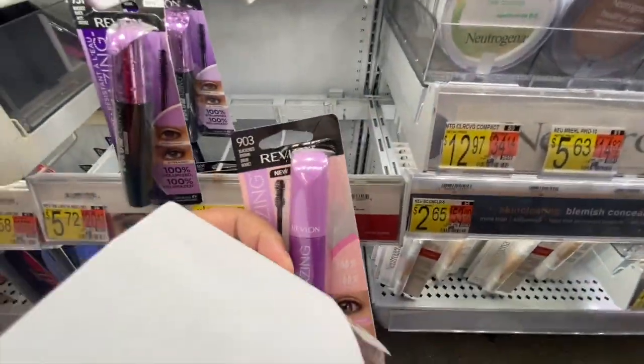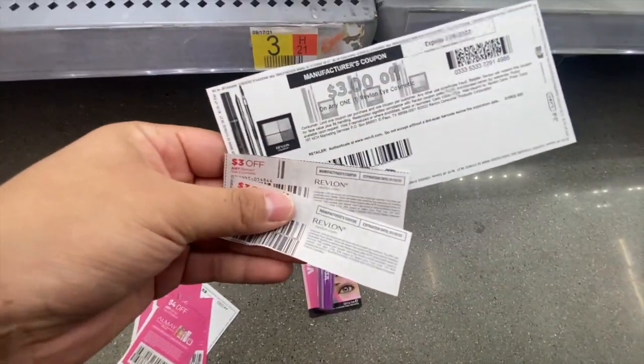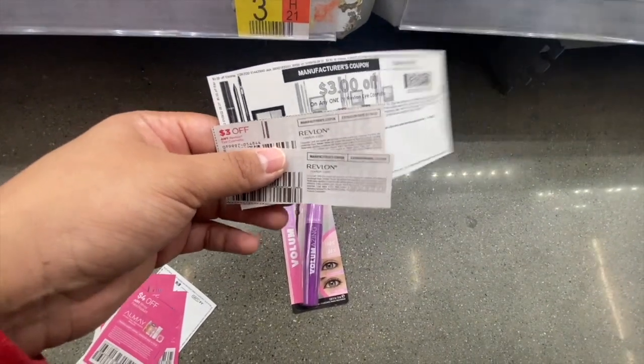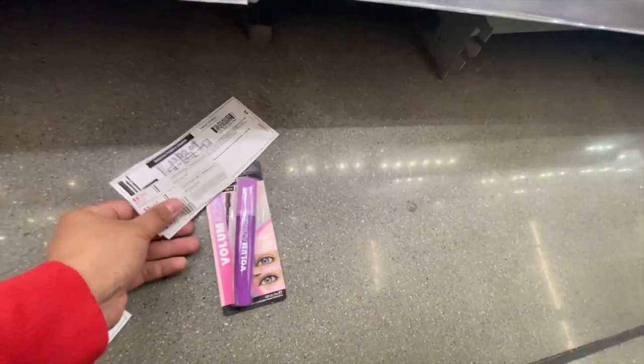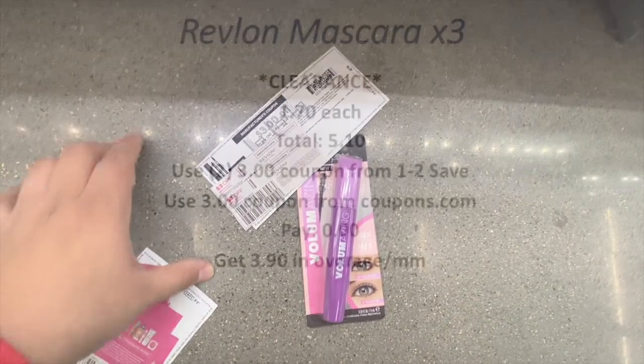First I came to the makeup section to see if they had any more clearance items, and they still had quite a bit. First item I'm picking up are three of these Revlon mascaras for a dollar 70. Three of them will equal five dollars and 10 cents. I'm using two three-dollar-off-one manufacturing coupons from the One to Save insert and one three-dollar-off-one from Coupons.com. That will leave them completely free and give me three dollars and 90 cents in overage.